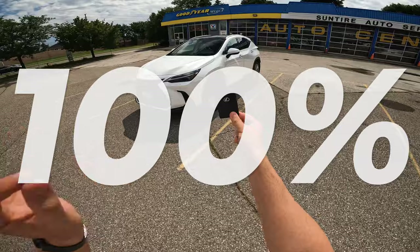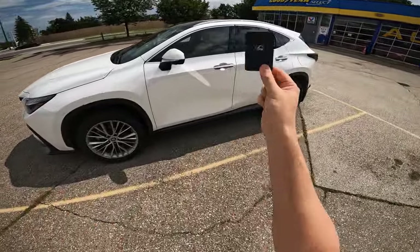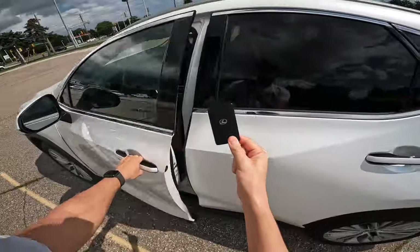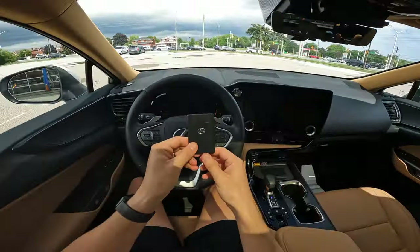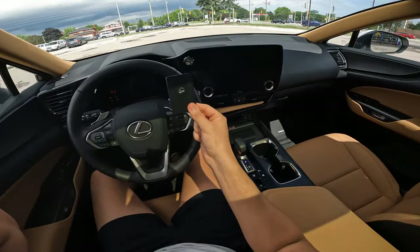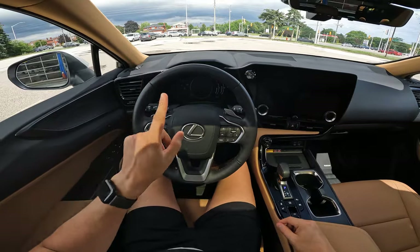Guys, I'm going to show you the 100% thief-proof way to protect your car with this pin code security system. Even if I have the key and access to the vehicle getting in, you think it's over — I turn on the car, I have the key with me. The crook is going to make it out perfectly fine. Absolutely not.